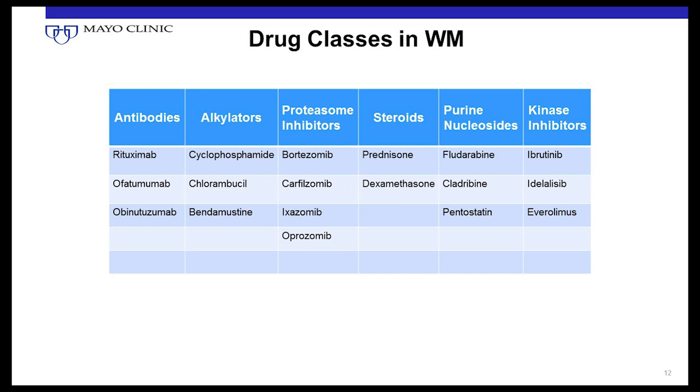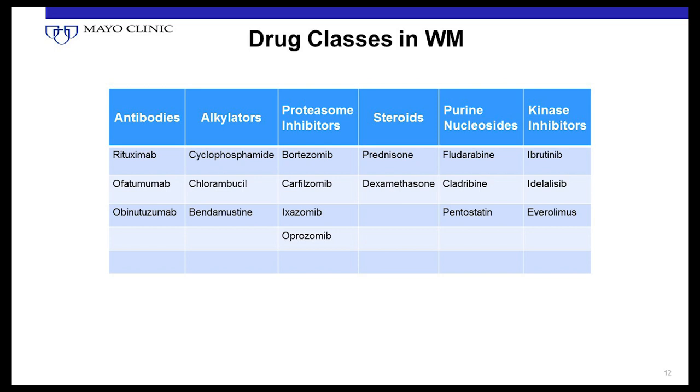Steroids — corticosteroids — aren't chemotherapy per se, but they're active in many kinds of lymphoma including Waldenstrom's. Glucocorticoids kill lymphocytes, which is one way they help treat lymphoma. The two common ones are prednisone, taken by mouth, and dexamethasone, which can be taken by mouth or given intravenously. Side effects include weight gain, puffy face, raised blood sugar, and osteoporosis with prolonged use. But used sparingly in conjunction with other agents, they can be very effective.